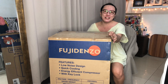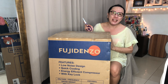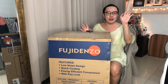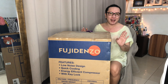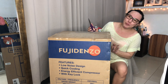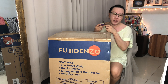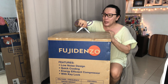So feature niya is low noise design, quick cooling, energy efficient compressor, with key lock. Doon ako naloko sa key lock — bakit naman i-lock yung refrigerator, diba? Sino pong magmamaling ng ham sa ref tuwing Pasko? So yun yung main feature niya. Tapos 2-drawer siya. Ayun ko yung personal ref na — isang door lang kasi pagbukas mo, labas lahat ng hangin. So dapat yung 2-drawer lang, kasi pag nasa freezer, freezer lang. Tapos nandun sa baba, sa baba lang.